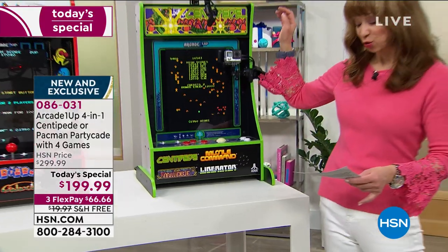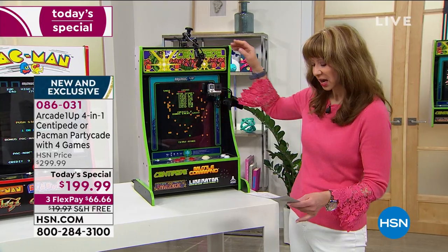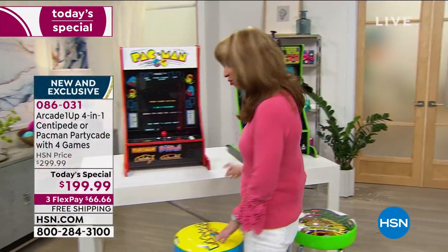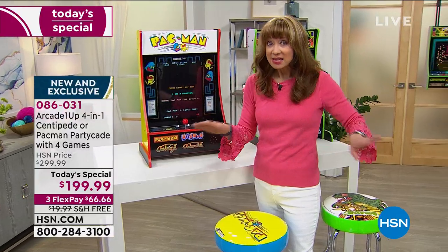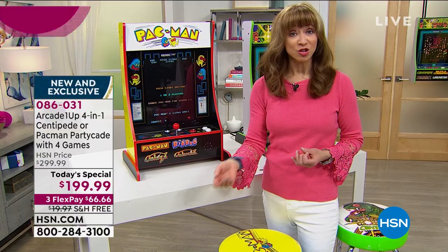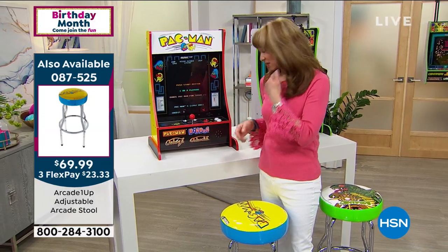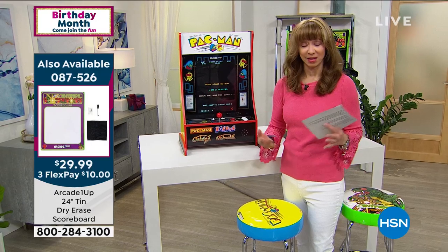Pac-Man comes with Dig Dug, Galaga, and Galaxian. Centipede comes with Missile Command, Liberator, and Millipede. It's the real arcade experience — just over 7 and a half inches wide, about 29 inches in height, and 18 and a half inches in length. Ask about the stools; they've been very popular today. This is it for the year — they did it better, bigger price adjustment, and more great games.